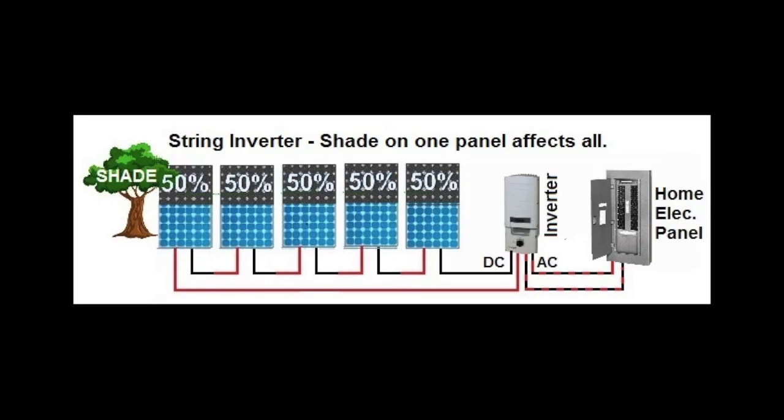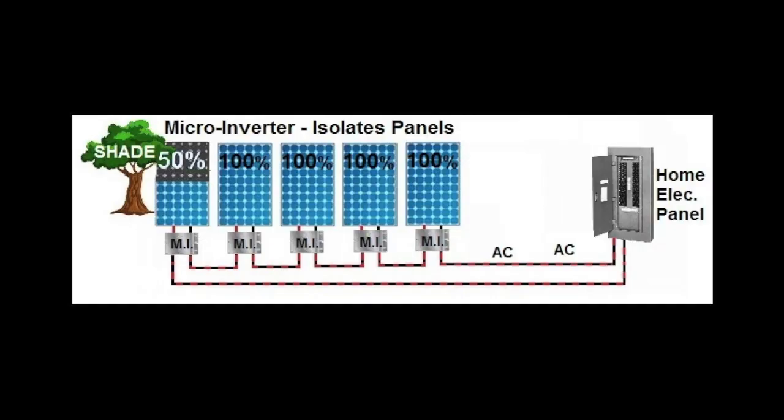In a string inverter situation, panels are linked together in strings and the output of the entire string can be reduced by any poor performing or shaded panels. Panels can underperform for a number of reasons: shade from trees or power lines, soiling from dust and leaves, aging and degradation at different rates, and temperature differences are all factors. Microinverters allow all panels to output their maximum power and not be brought down by neighboring panels. Another advantage is being able to place panels on any part of your roof and not have to be primarily in one orientation as with a string inverter system.